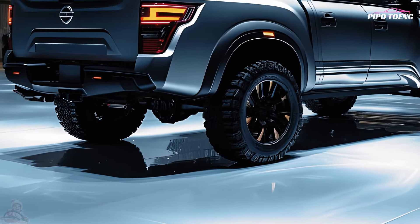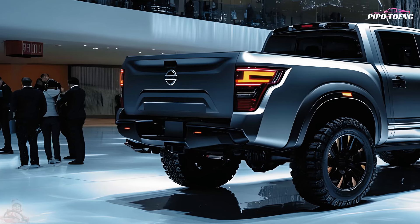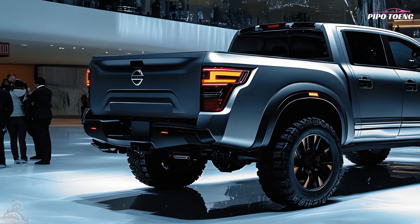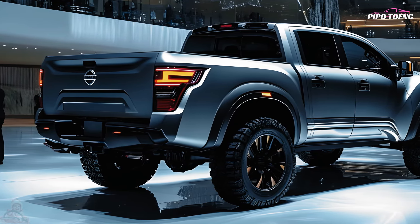Superior trims offer 360-degree video and sensors for parking and trailering. For off-road utility, skid plates, hill descent control, Bilstein off-road shocks, and an electronic locking rear differential give the Titan Pro-4X more traction in rough terrain.